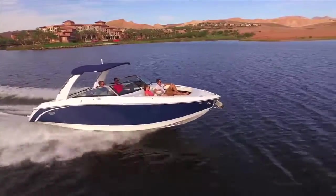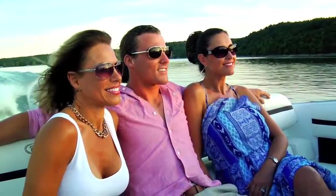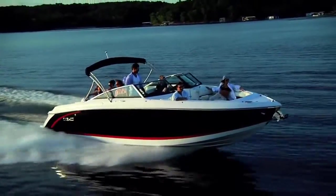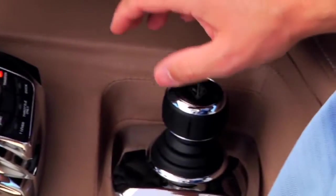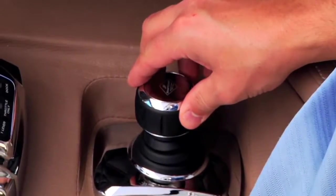Choose single or twin, starting with the 380 horsepower single and rumbling up to the twin 8.2s. The exhilaration level desired by all can be customized. There's also the available joystick control — easy maneuverability and simple operation. Genius.